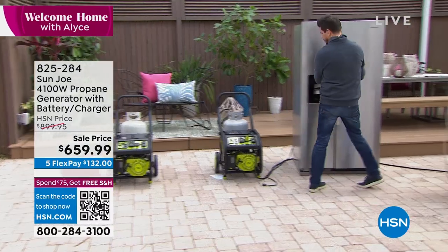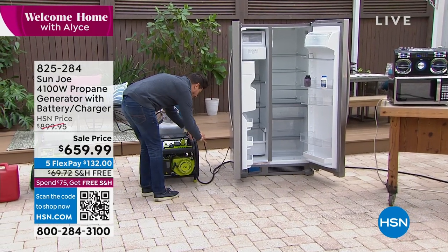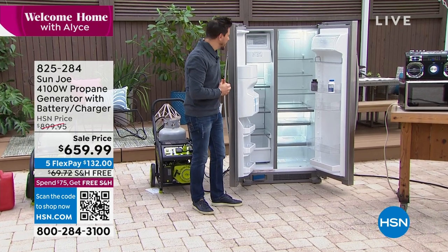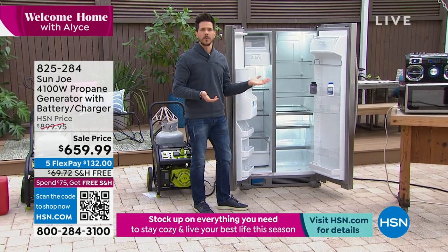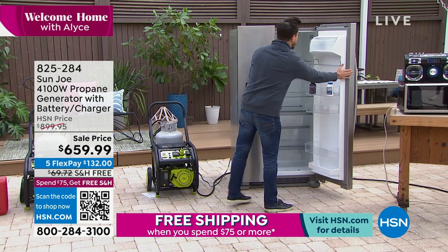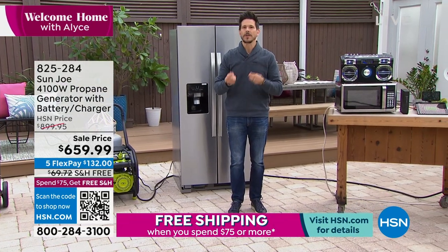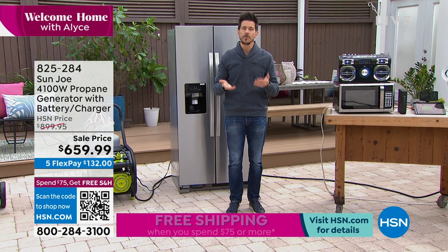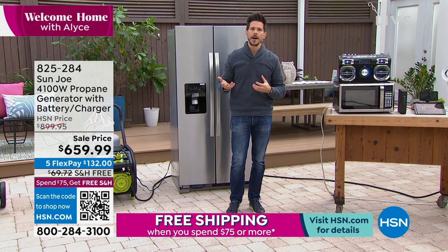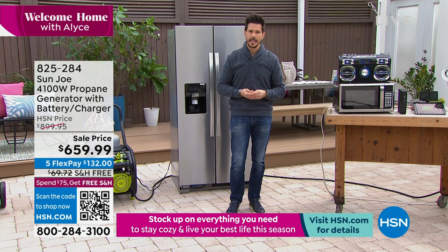With my choke set, watch this — just that simple, it started up. You get startup power of over 4,000 watts and running power of over 3,300 watts. Here's my refrigerator — it's off right now. I'm going to plug it directly into the generator. There we go — let there be light! Your refrigerator now works. This is very important because your food spoils after only four hours of non-refrigeration.